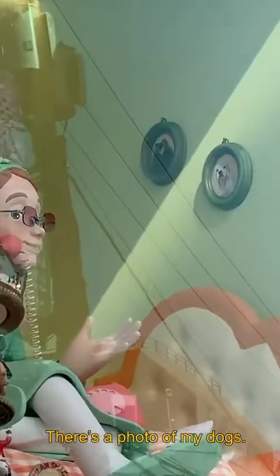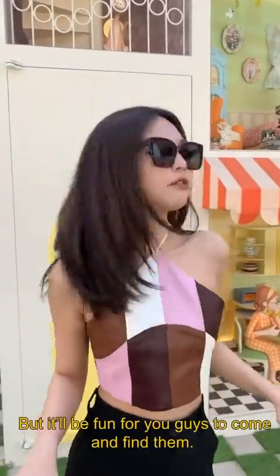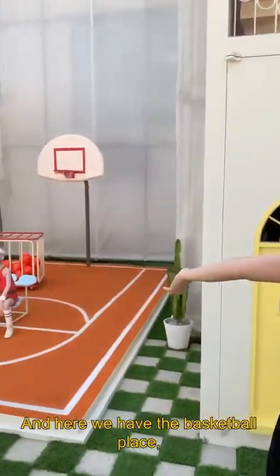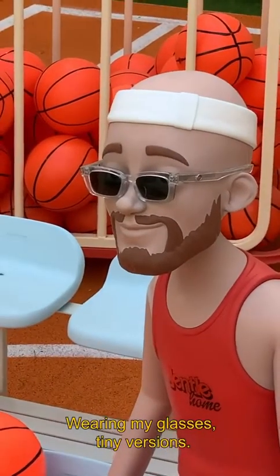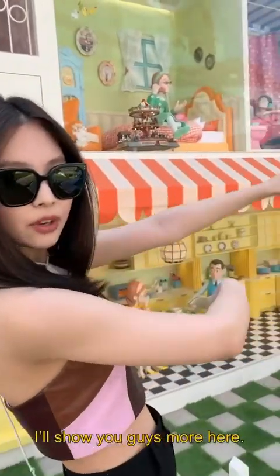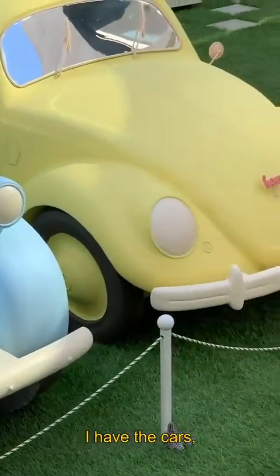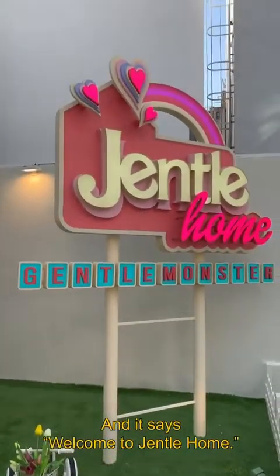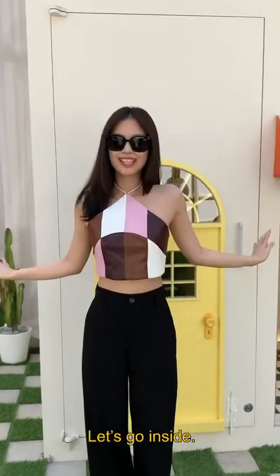Over there, there's a photo of my dogs. I'm not gonna spoil the whole thing, but it'll be fun for you guys to come and find them. And here we have the basketball place, and a man wearing my glasses — tiny versions. Look how detailed. I have the cars, and I have the whole garden. And it says, welcome to Gentle Home. I couldn't feel more at home. Now let's go inside.